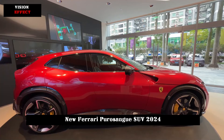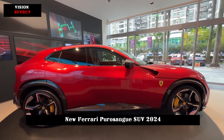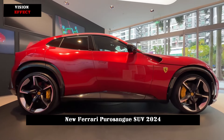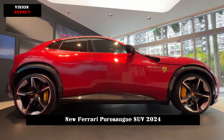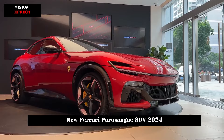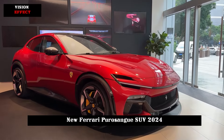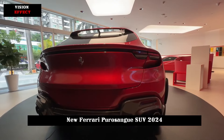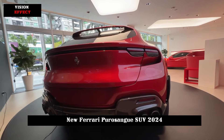Although the wheelbase reaches 3018mm, the actual seating space is average, as the special all-wheel drive structure takes up a lot of side legroom in the rear row of the car. Fortunately, the roof uses a panoramic sunroof and electronically controlled color-changing glass, which can compensate for some of the small space.